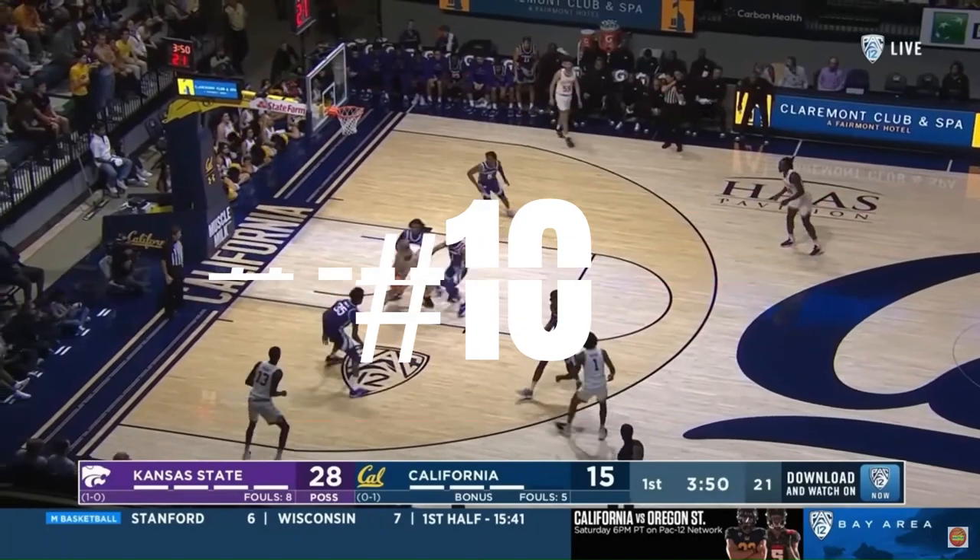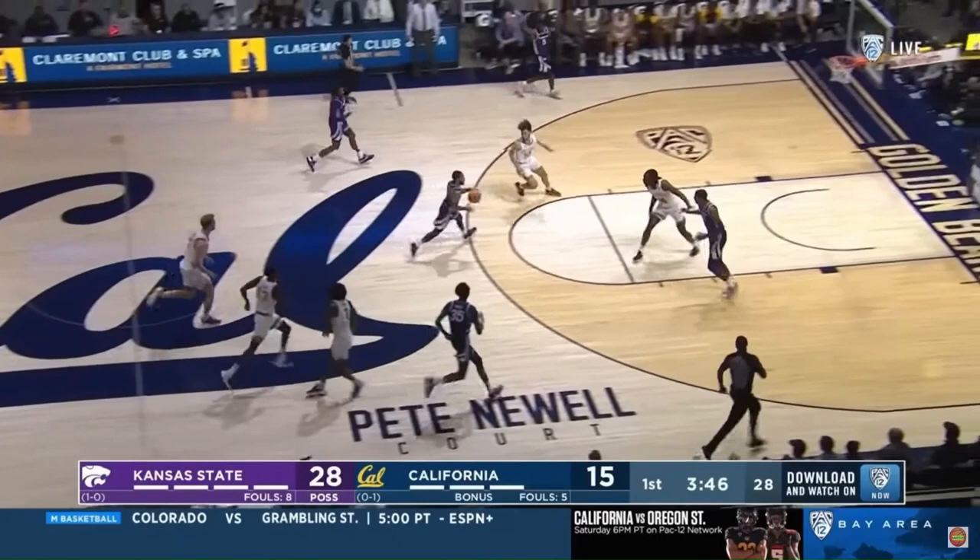The opportunity to Cal defensively. And there he is getting the steal, playing both ends of the floor, Noel. Now the speed is coming — behind the back for the gym.